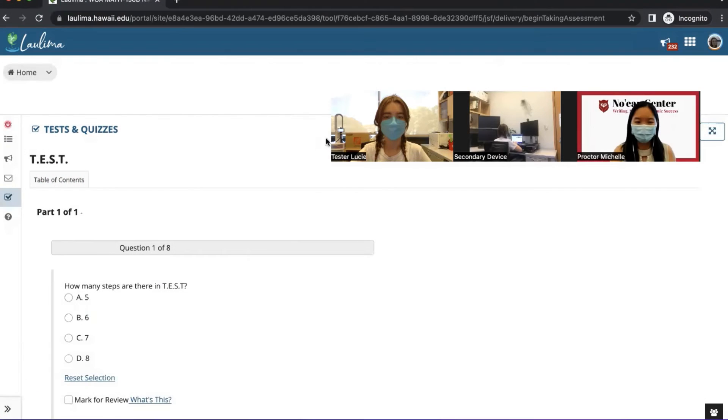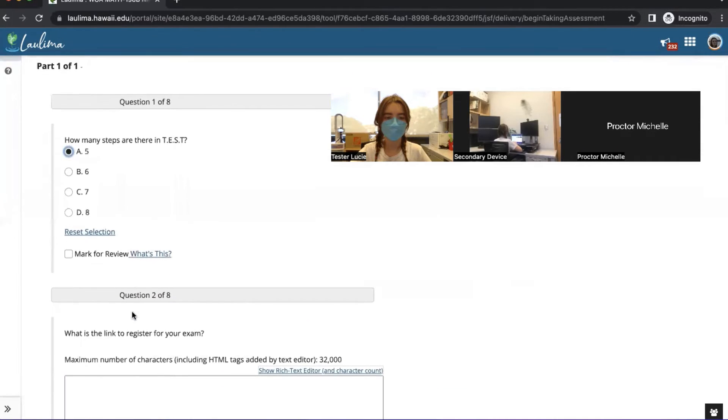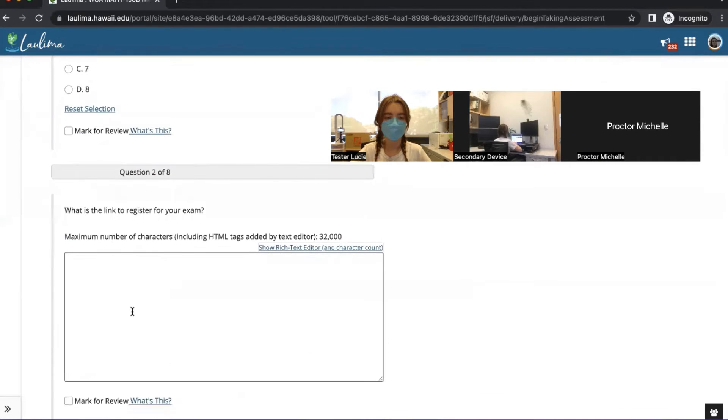Step 5: Take your test. As you begin your test, the proctor will mute their audio and video. During the exam, the proctor may interrupt if there are complications with view access or technology. The proctor can answer questions students may have about the proctoring process, but not about the exam itself.